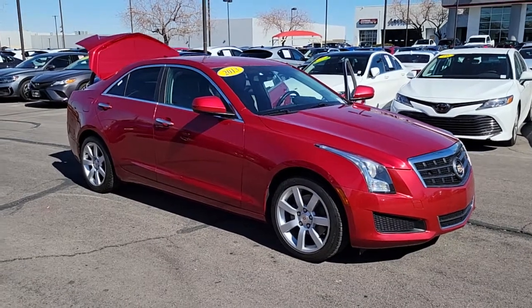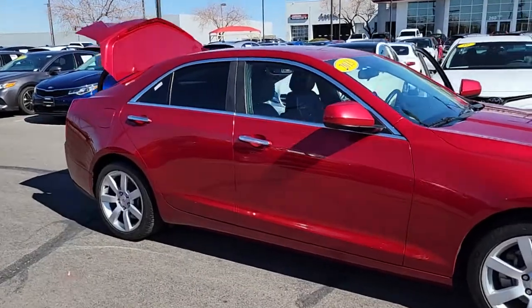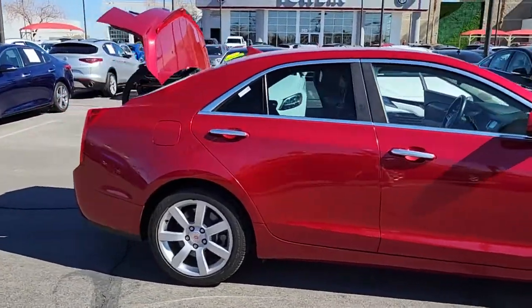You will be amazed by this 2013 Cadillac ATS. This vehicle is an outstanding buy with fewer than 5,000 miles on the odometer.